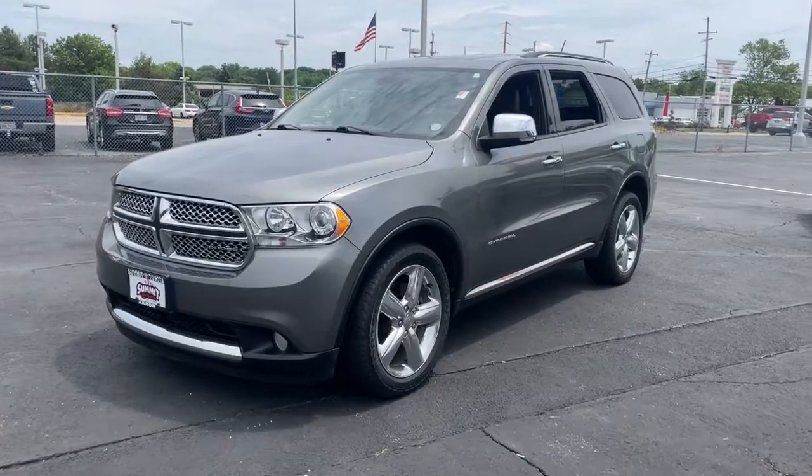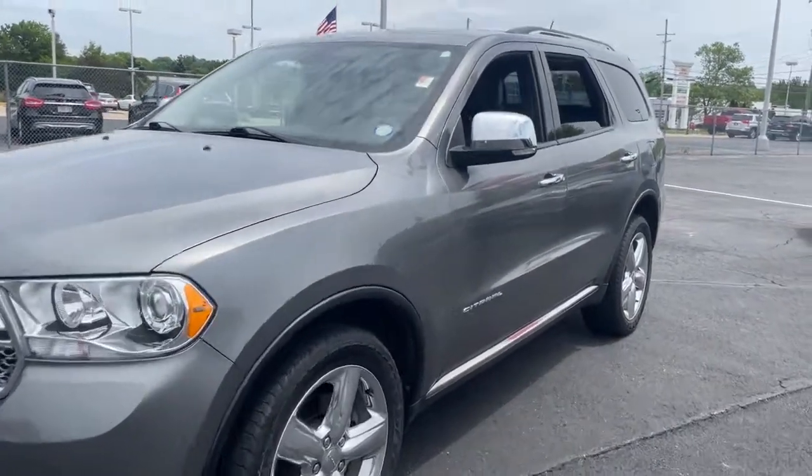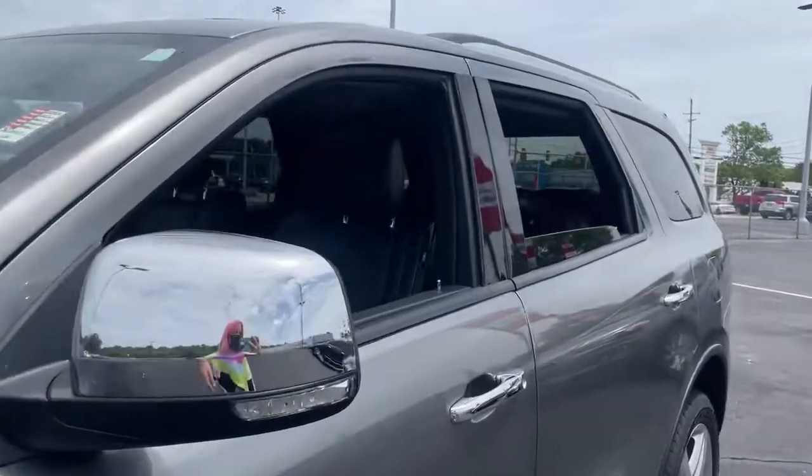The Dodge Durango — the powerful, full-size, three-row SUV that blends record capability with refined, state-of-the-art comfort.